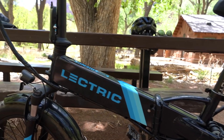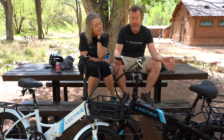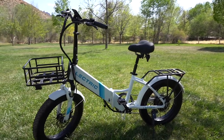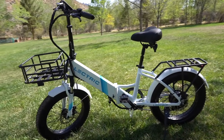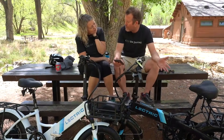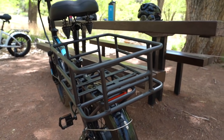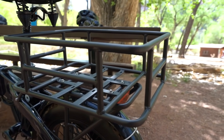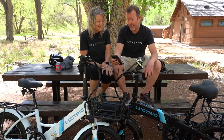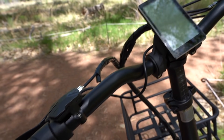The motor is the same as the last model: 500 watts with a peak 800 watt output. The tires on this one are 20 inch by 3 inch, which I think is better on dirt. The big basket will hold up to 77 pounds — that's how sturdy they are. They changed the handlebars, making them longer so you can fit accessories like a bike bell.